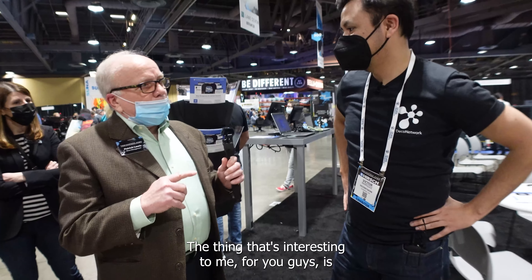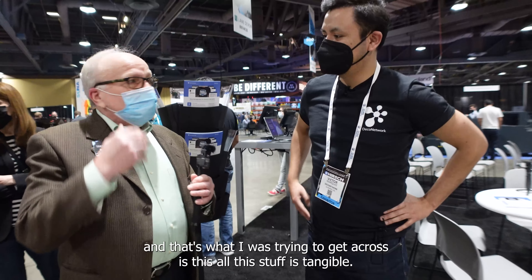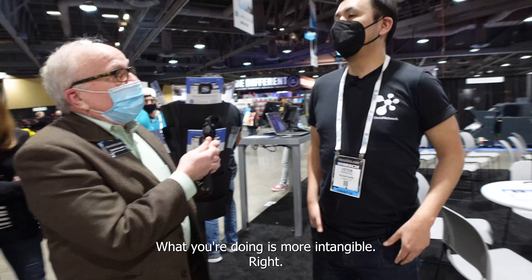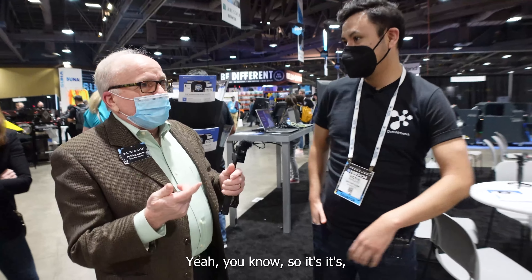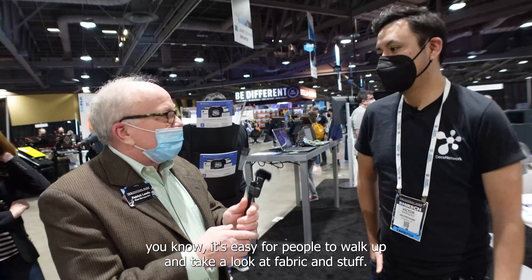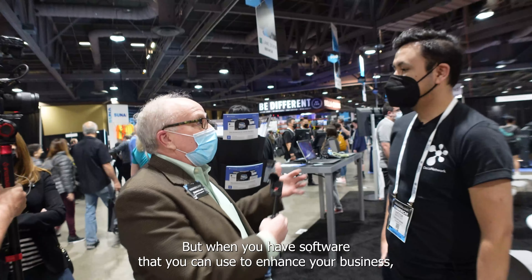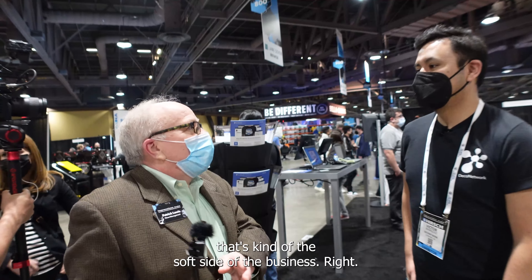The thing that's interesting to me for you guys is — and that's what I was trying to get across — all this stuff is tangible. What you're doing is more intangible. It's easy for people to walk up and look at fabric and stuff, but when you have software that you can use to enhance your business, that's kind of the soft side of the business.